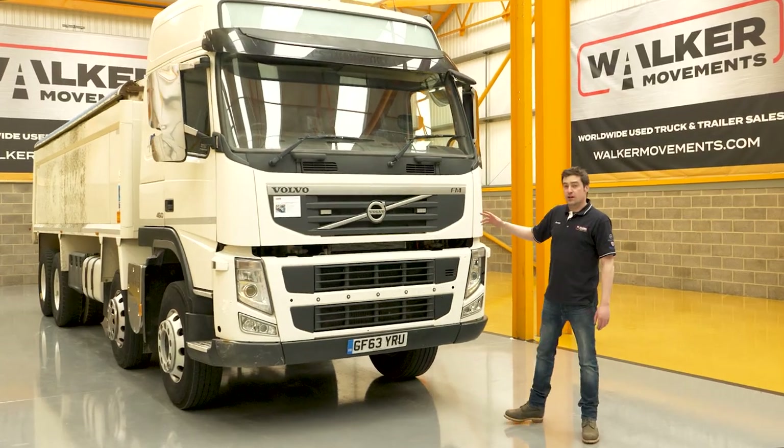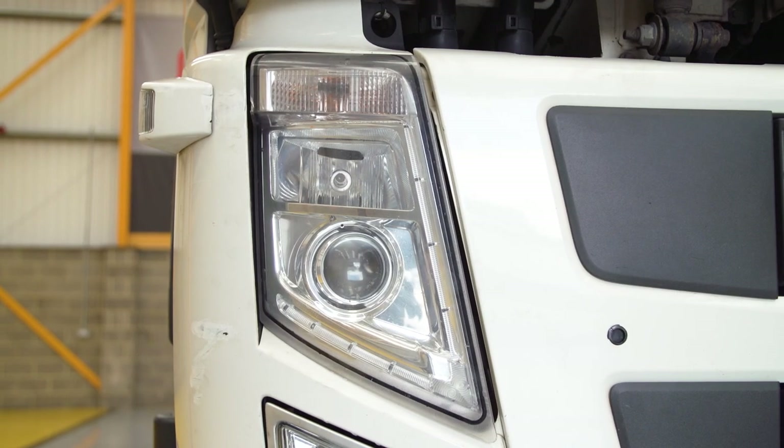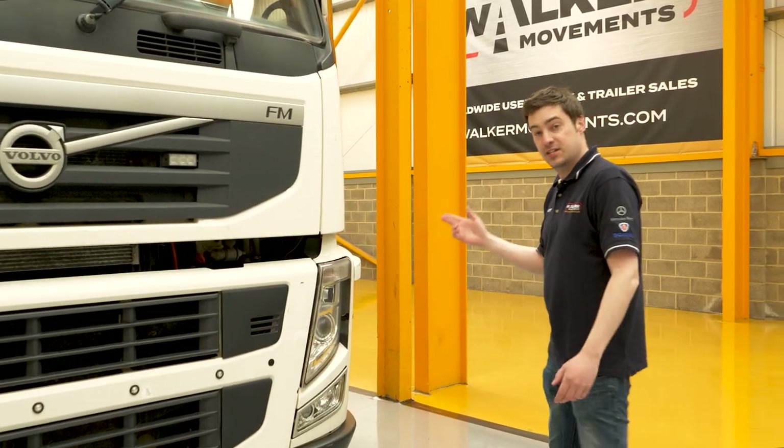Euro 5 vehicles like this also got a redesigned grille and new headlights. They also altered the interior, but before I get to that, let me tell you about the body on this particular truck.